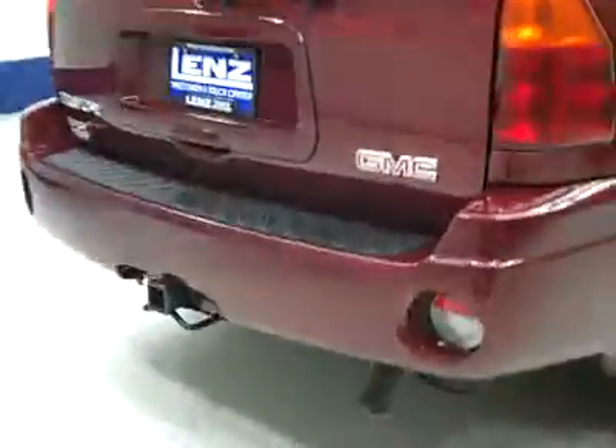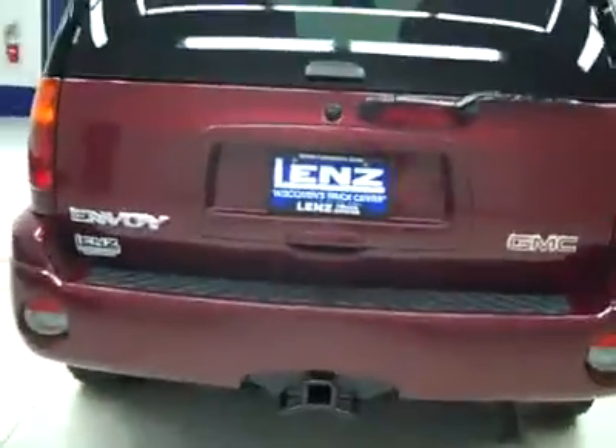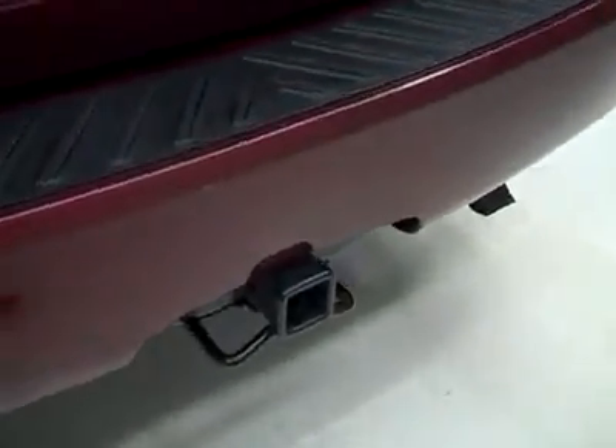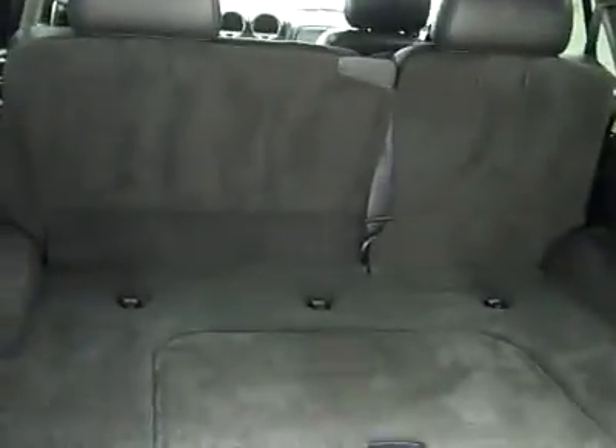Rear tires maybe a little more tread than the fronts, but still around 50%. Round back, the rear bumper and hatch are in good shape. There's a hitch and wiring for towing, and we can open up the hatch to reveal the cargo area, which is nice and clean. Those seats do fold down for quite a bit of room if you need it.